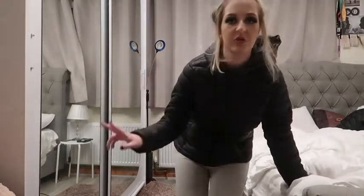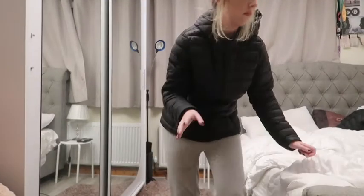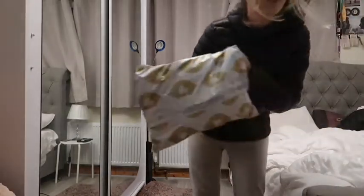Hi everyone, welcome back to my YouTube channel! If you're new here, hi, nice to meet you. My name is Emily. In today's video I actually have a haul — it is fashion week in New York City — and I have not one, not two, but maybe three or four parcels to open. I have an ISAWITFIRST first.